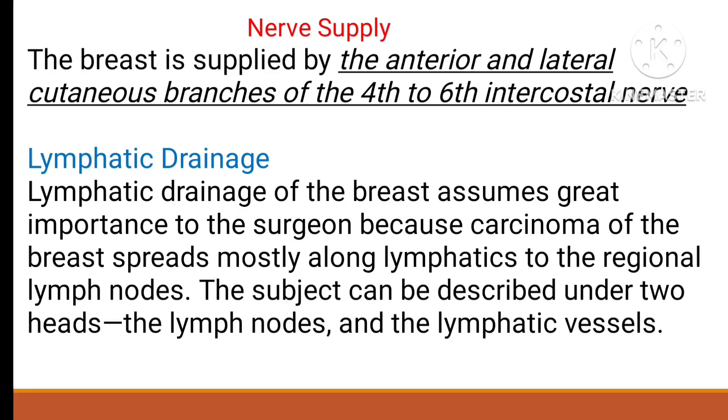The nervous supply is from the anterior and lateral cutaneous branches of the 4th to 6th intercostal nerves. These cutaneous branches from the 4th to 6th intercostal nerves supply the breast.